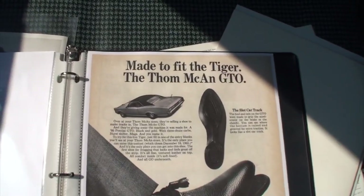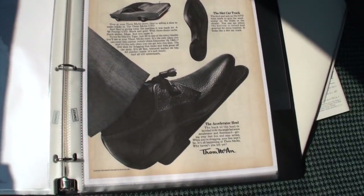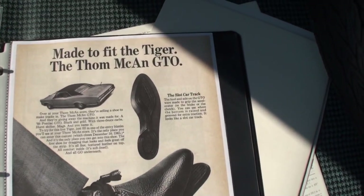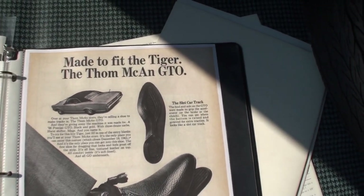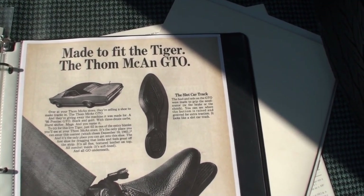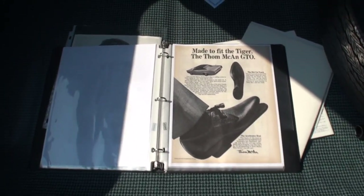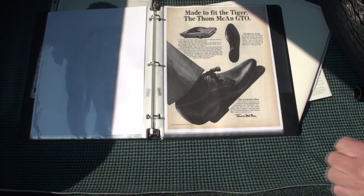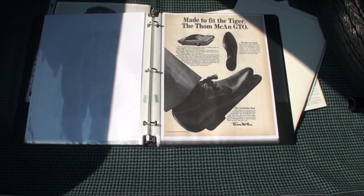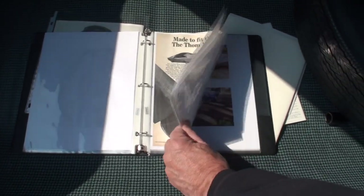Jim Wangers, being the marketing genius that he was, got together with Tom McAnn Shoes — the biggest-selling shoe in the world at the time — and they came up with a campaign: if you bought Tom McAnn Shoes, you registered and could win a Pontiac GTO and a slot car track. Is that amazing or what? I'm still looking for a pair of Tom McAnn Shoes. I would buy them no matter what just to have them with the car.